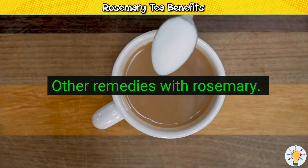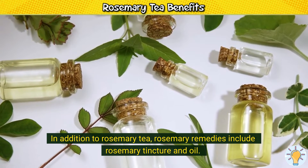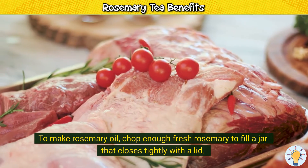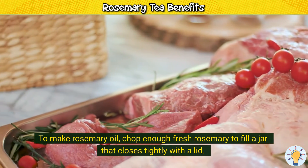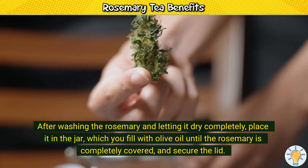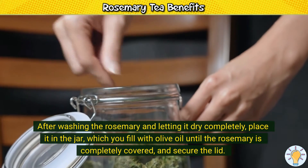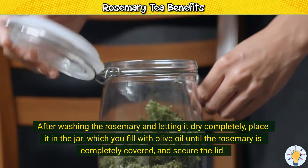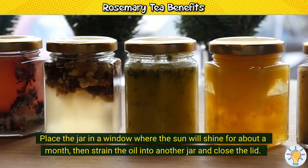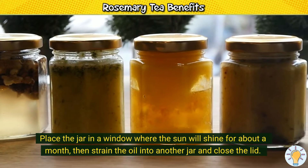Other remedies with rosemary. In addition to rosemary tea, rosemary remedies include rosemary tincture and oil. To make rosemary oil, chop enough fresh rosemary to fill a jar that closes tightly with a lid. After washing the rosemary and letting it dry completely, place it in the jar, fill it with olive oil until the rosemary is completely covered, and secure the lid. Place the jar in a window where the sun will shine for about a month, then strain the oil into another jar and close the lid.